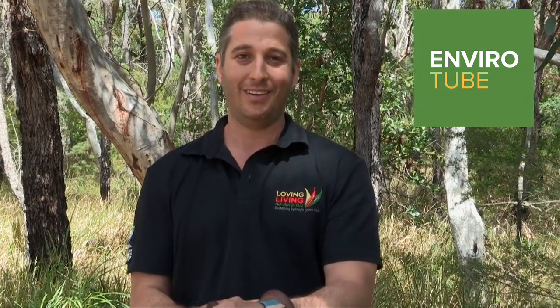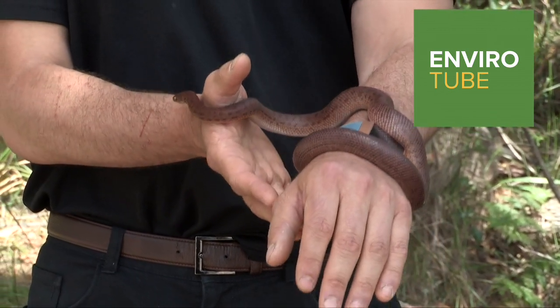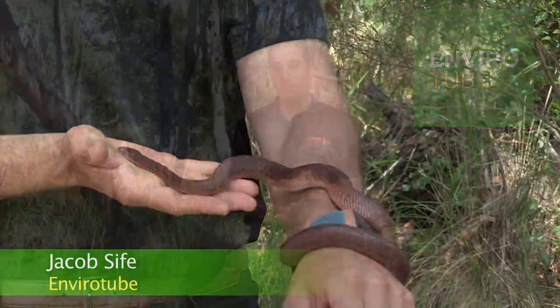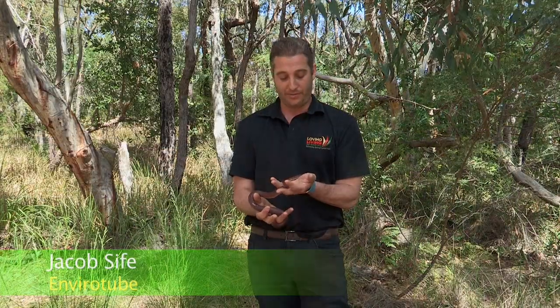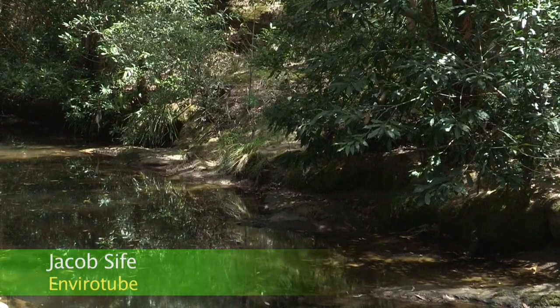Hi, welcome to EnviroTube. I'm here with this gorgeous pygmy python who's the mascot for the wildflower gardens down at St Ives. But we're not talking about wildlife today. We're going to talk about a problem that impacts wildlife, impacts humans, and all across the globe is a major issue. We're going to talk about microplastics.